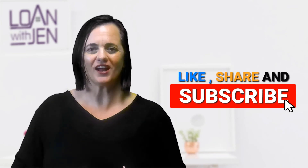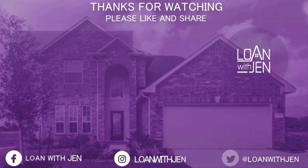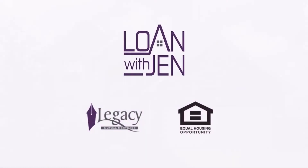Again, what's the difference between a townhouse and a condo? Hope you've got a couple of talking points to know what to ask your local realtor or lender. Visit Loan with Jen, like, share, and subscribe. Talk to you soon. Legacy Mutual Mortgage is an equal housing opportunity lender. The opinions expressed here do not reflect those of Legacy Mutual Mortgage.